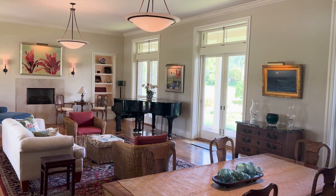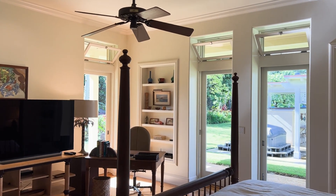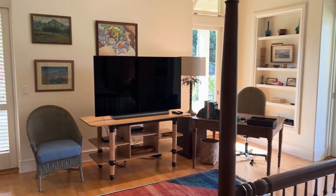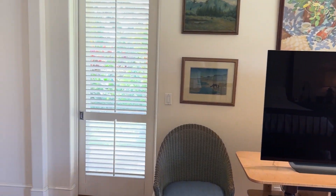The primary bedroom suite, like the rest of the home, is very large and spacious, with high transom windows and lots of natural light. There's also a central AC system in this home, and it flows seamlessly into a gracious, well-lit bathroom.